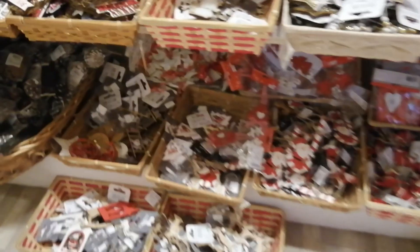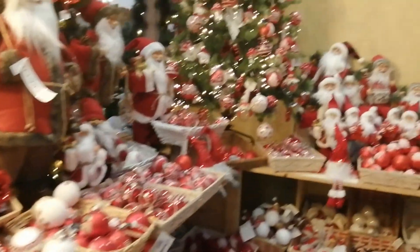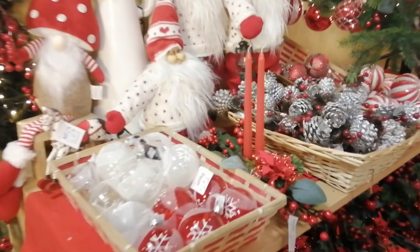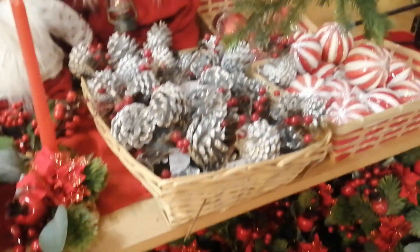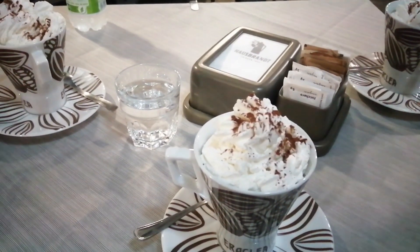There's lots of giant baubles here as well — look at those, they're so sparkly. I do like a bit of sparkle at Christmas time, don't you? Let me know in the comments below what you like — do you have a particular colour scheme that you like to decorate your house with at Christmas time? These match my gloves, don't they — I've got snowflakes on my gloves. And after a long walk around a Christmas shop, nothing better than a nice hot chocolate with whipped cream on top.